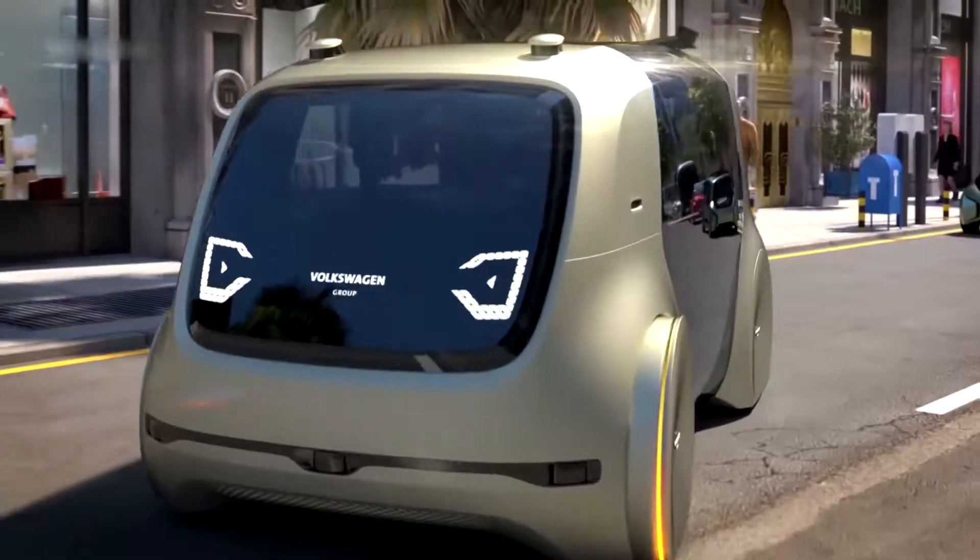The Honda NeuV's exterior design is impressive. Its sleek lines and sporty stance make it look fast, even when standing still, and its aerodynamic design helps it cut through the air for better fuel efficiency. The LED headlamps and taillights provide excellent illumination. The front and rear spoiler help reduce drag and improve stability, and the underbody panels help keep the engine and other vital components cool.